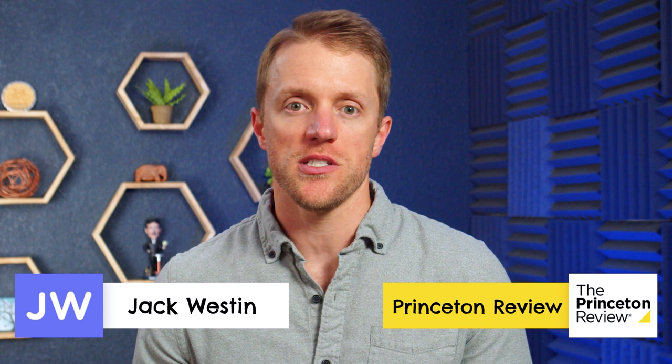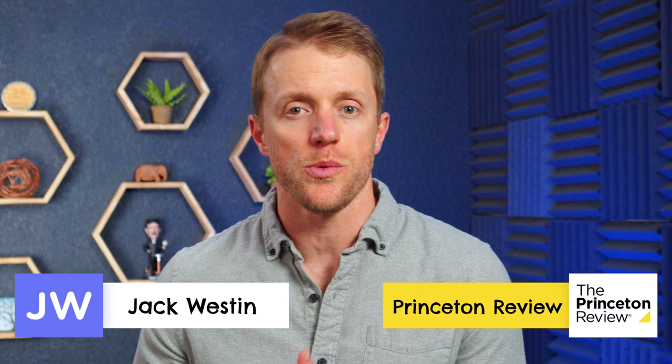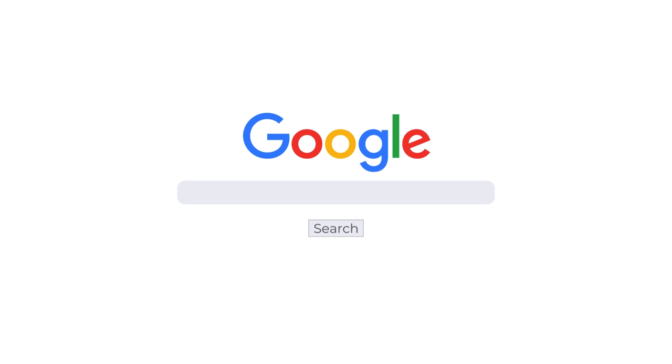Hey everyone, John here from testprepinsight.com, and today I'm going to be doing a quick comparison of the MCAT prep courses from Jack Weston and Princeton Review. We just finished using and reviewing the Jack Weston course in the last few months, and I wanted to provide a high-level overview of our thoughts on how it stacks up with Princeton Review. If you want more information or detail regarding either of these courses, make sure to check out our full detailed written comparison over on our website. The easiest way to get there is just to Google Test Prep Insight, Jack Weston versus Princeton Review.